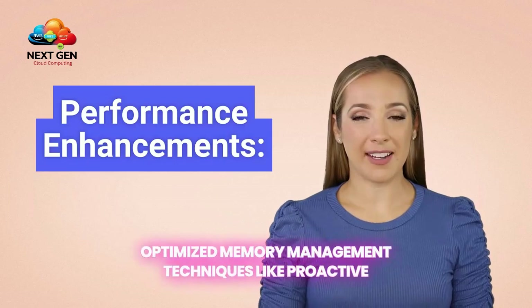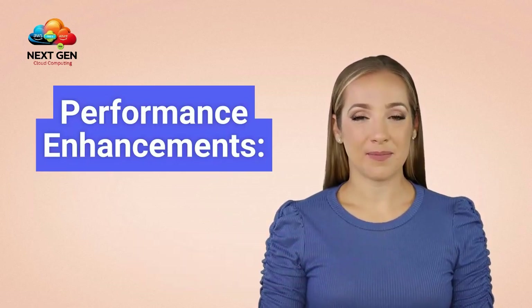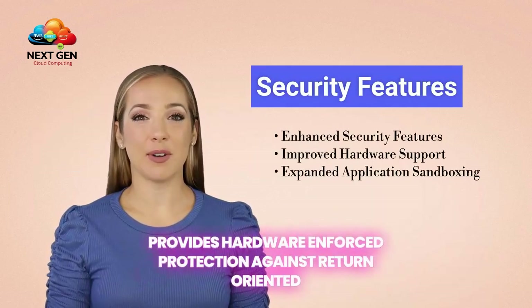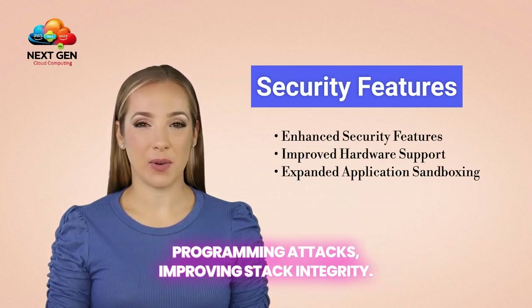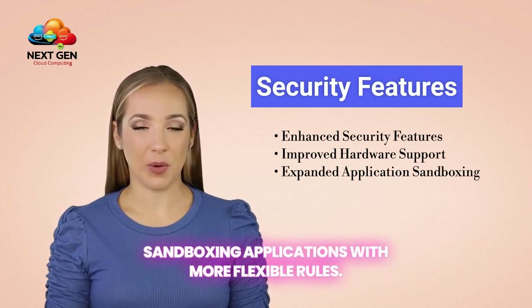Optimized memory management techniques like proactive reclaim and better slab memory allocation reduce system latency under load. Security features include shadow stack support, which provides hardware-enforced protection against return-oriented programming attacks, improving stack integrity. Landlock LSM enhancements offer expanded support for sandboxing applications with more flexible rules.